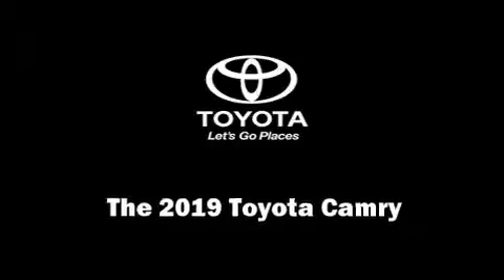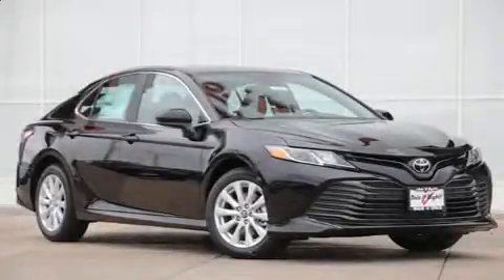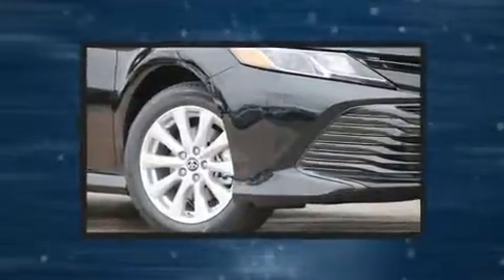Get excited about the 2019 Toyota Camry. This four-door, five-passenger sedan will allow you to take command of the road with confidence.